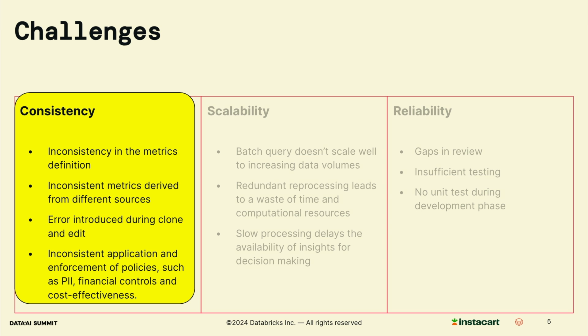Consistency is a significant challenge for us. For a single business metric, definitions can vary from team to team when being implemented, and this leads to inconsistencies in data. Different teams may rely on different data sources when building metrics. For example, when calculating a metric related to sales data, one team may use order data while another team may use delivery data. There can be out-of-stock and replacement events happening during shopping, so sales metrics built from these two data sources will not be consistent. In addition, cloning and editing metrics without proper controls introduces errors, and inconsistent policy enforcement can lead to compliance issues and inefficiencies. Addressing consistency is crucial for reliable metrics.